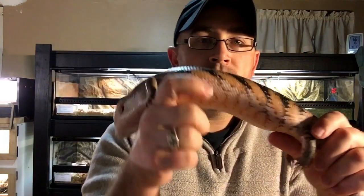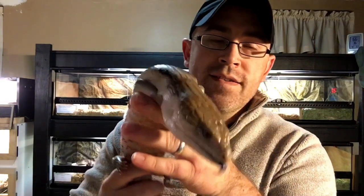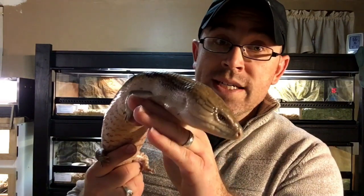You can see his patterning there. He's got these black portholes along the side, which really signify the northern blue tongue skink from other variants. This is Tiliqua scincoides intermedia.